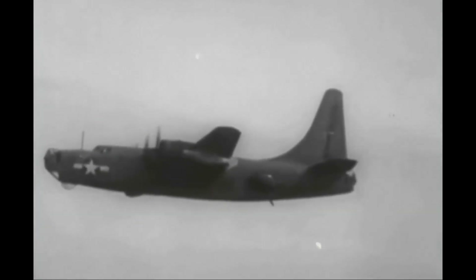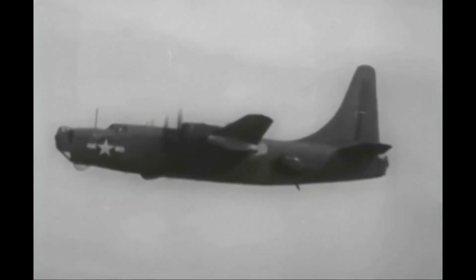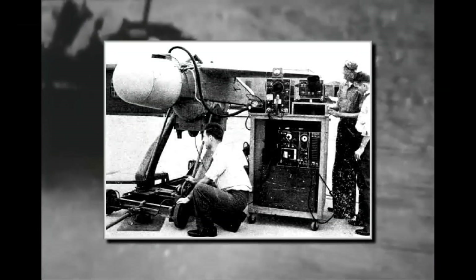There were many different technological developments during World War II, which produced new and advanced weapons the world had never seen before. One of these was a top secret project, second only to developments such as the Manhattan Project or the proximity fuses. This was the US Navy's ASM-N2 Bat bomb — not the actual bat bombs which were also tested during WWII and carried live bats, but a highly advanced radar-guided weapon.